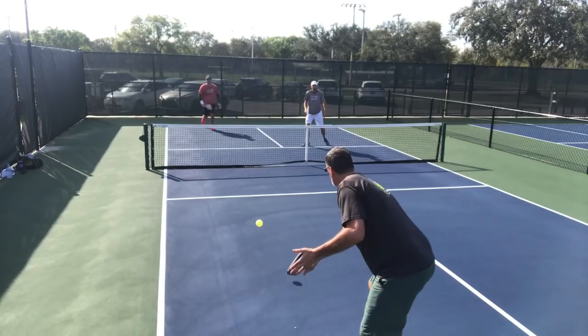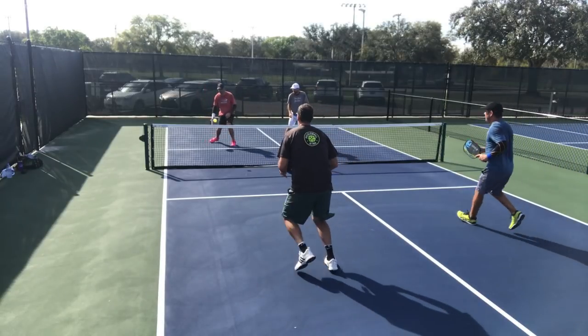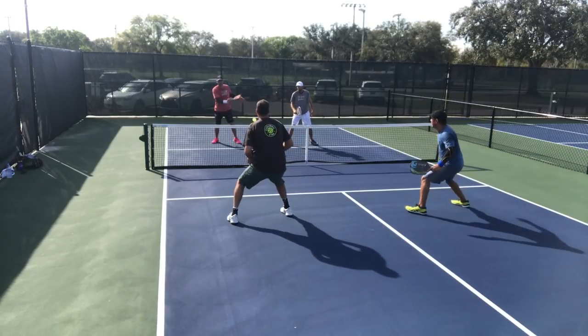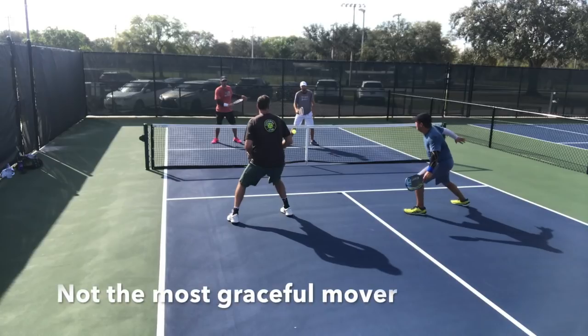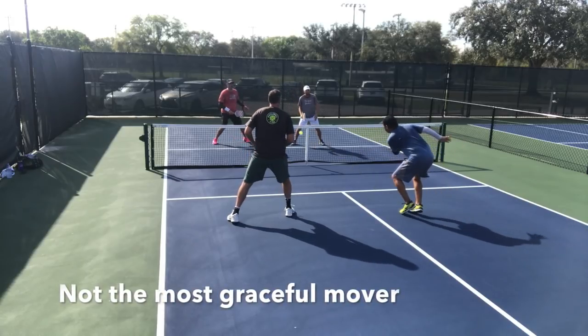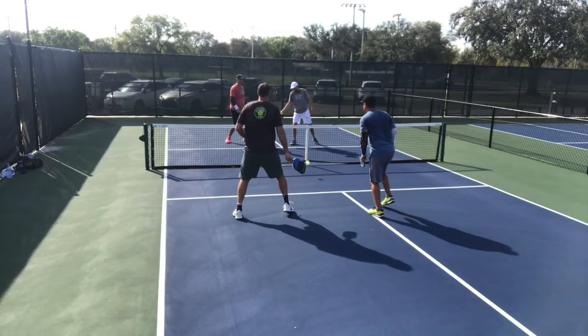One last thing I want to point out before signing off: after I got in trouble, I made another error — I swung at the ball that Tom hit instead of just trying to reset it. A better shot would have been to simply present the paddle like a block volley or a reset and just try to get the ball into play, as opposed to trying to swing at the ball and hit a winner.